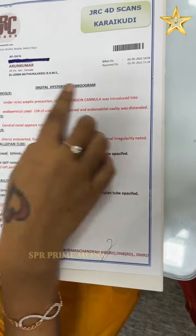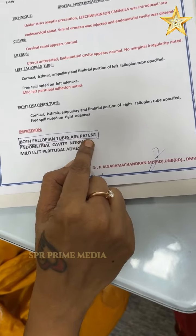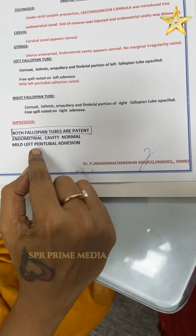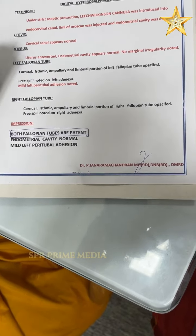This is a scan path. Both fallopian tubes are patterned. Mild left peritubal adhesions. You can see the tube and adhesions.